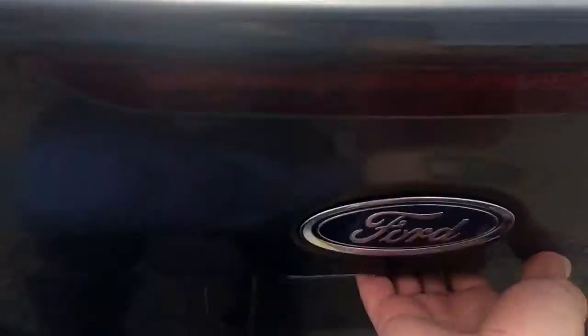Very nice. Here's the trunk — got the mats, plenty of room, and a 60-40 split on the rear seat.